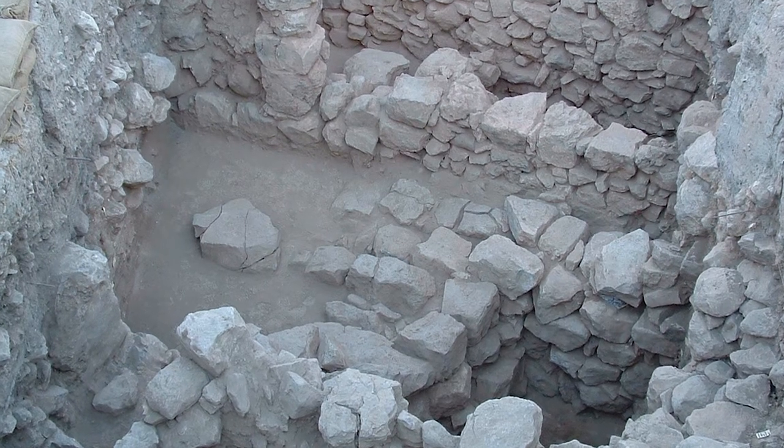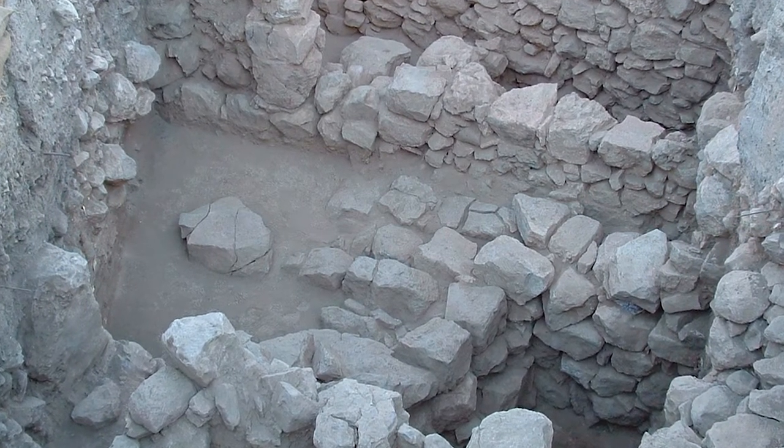One thing that the Madaba project has now grown into as well is studying the relationship between an urban center like Madaba — which has always been an urban center throughout antiquity and into present day — and its relationship to the periphery, the countryside. There are a number of smaller satellite towns and villages that rely on Madaba throughout antiquity.